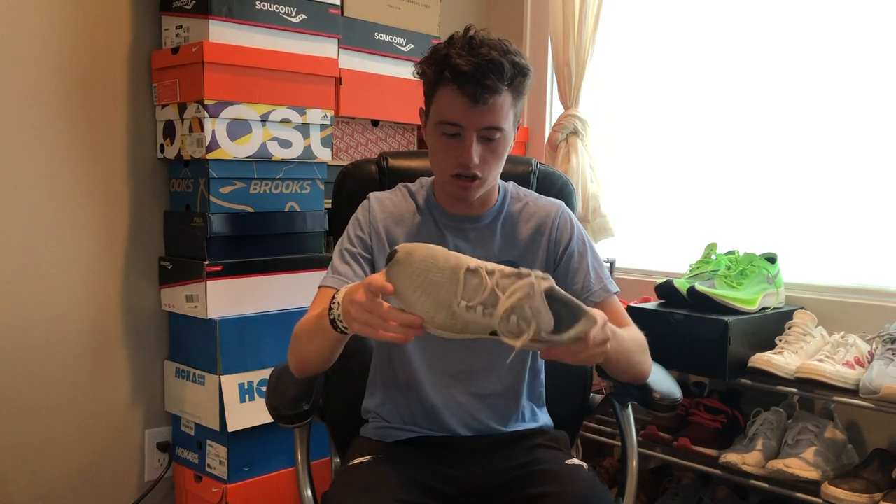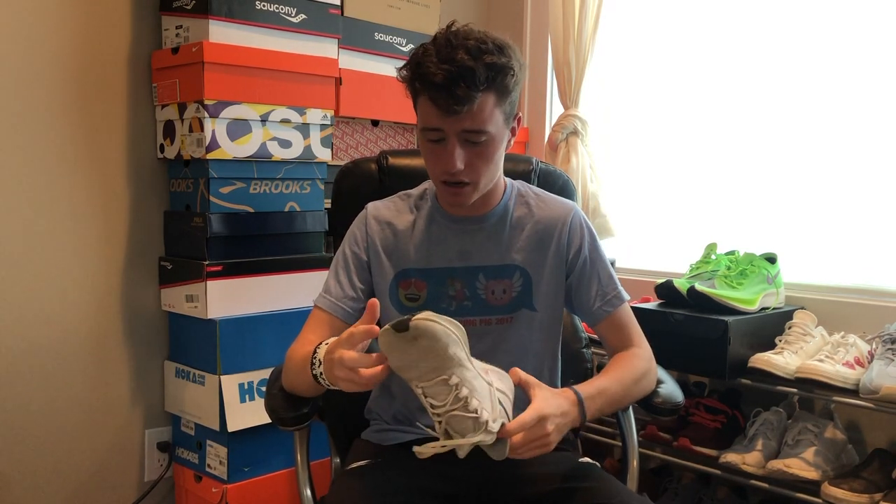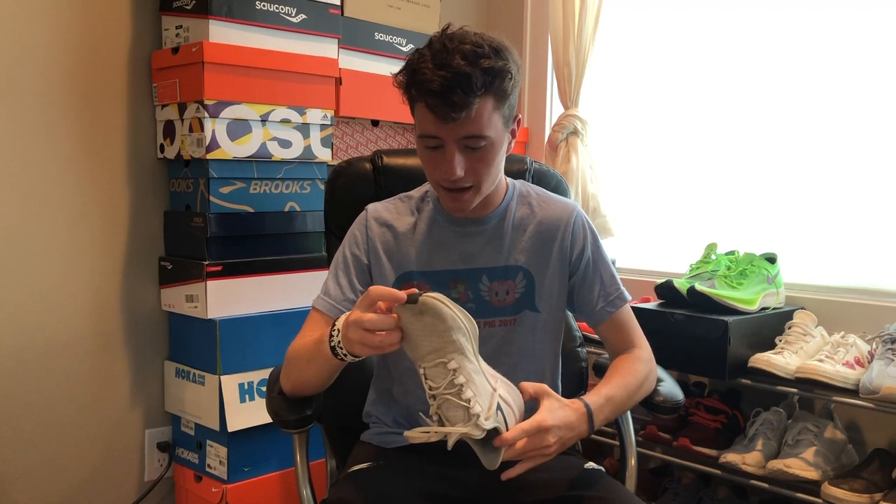Just got back home from the run and now I'm going to sit down and talk about the Nike Pegasus 37s after 200 miles. Honestly, not a lot has changed with this shoe from 100 miles to 200 miles.